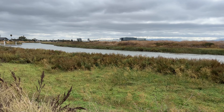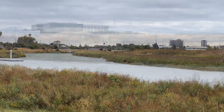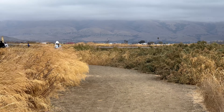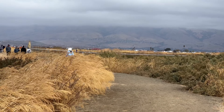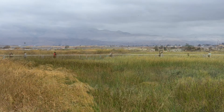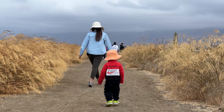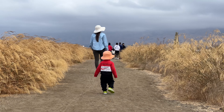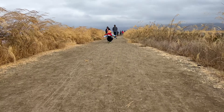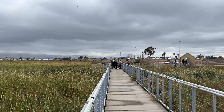The park is a gateway to the Don Edwards San Francisco Bay National Wildlife Refuge, which provides a home for many wildlife animals. My kid is getting tired, so we head back to the parking lot. Wow, the grass is pretty tall and the color is really nice. The view from the boardwalk is really nice — you can see green grass on both sides.